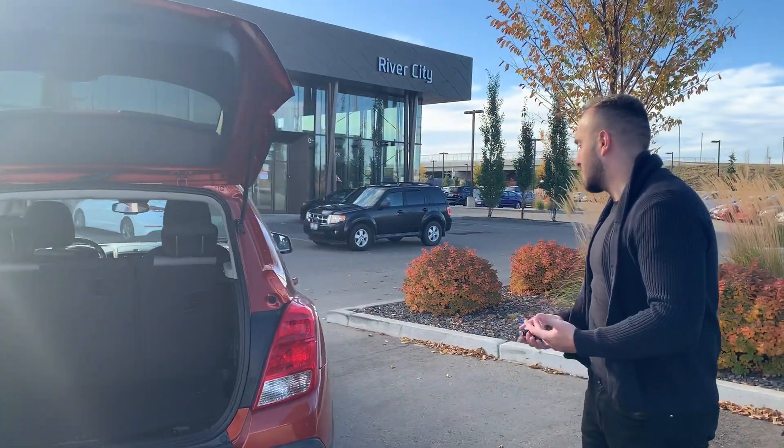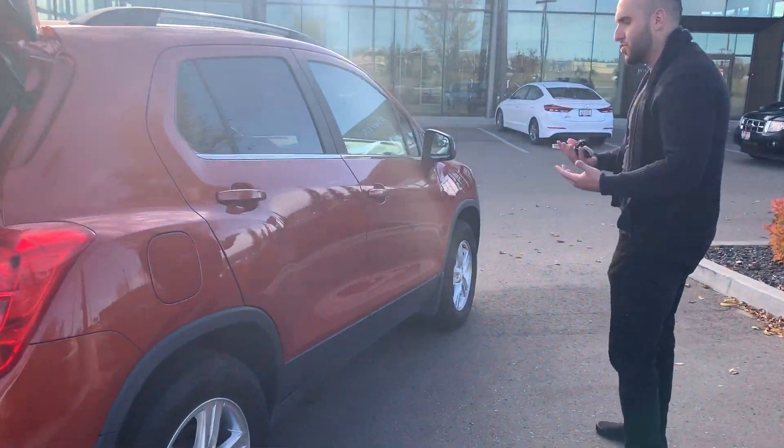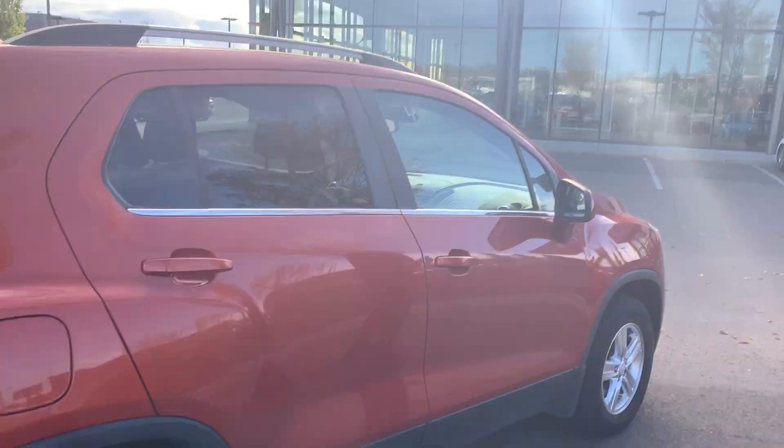Now we'll do a little 360 walk-around to show you the condition of the vehicle. As you can tell it's in very beautiful shape — no scratches, no dings, it's in really really good shape.